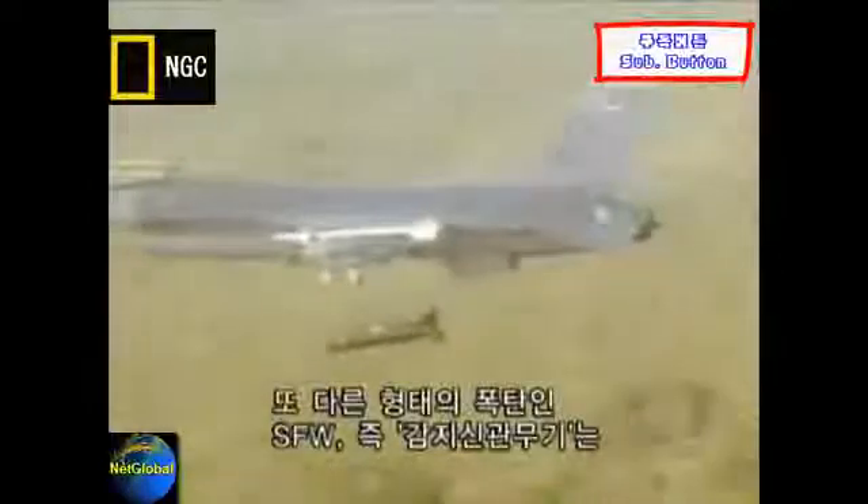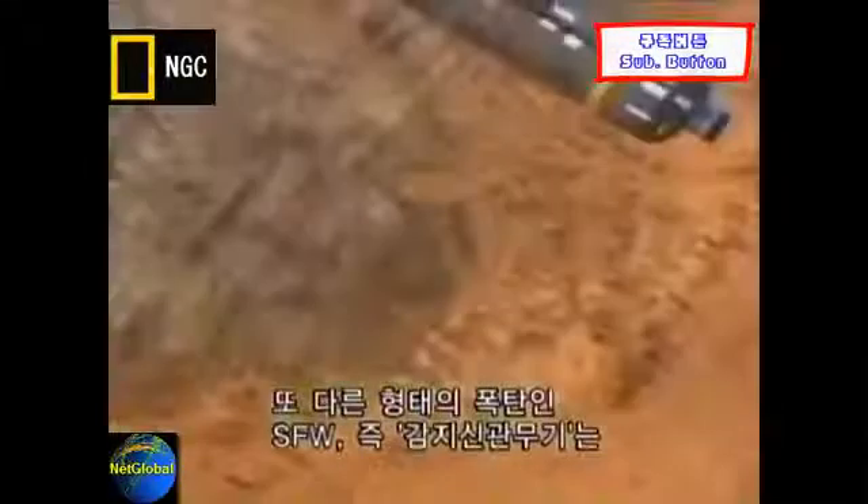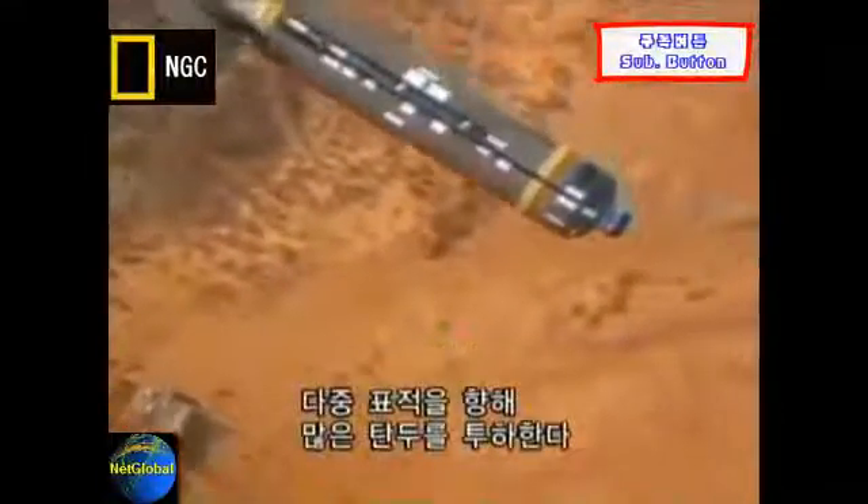Another type of bomb known as the sensor-fused weapon, or SFW, unleashes many warheads towards multiple targets.